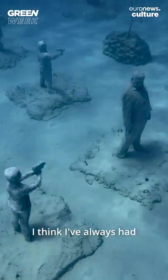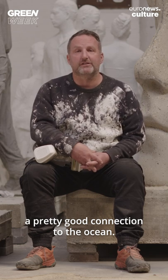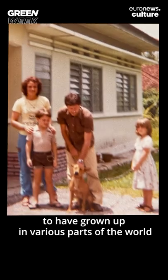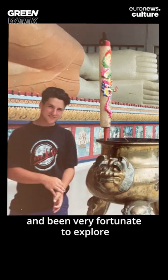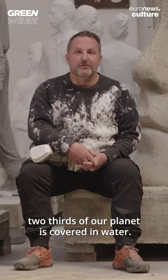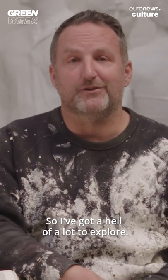I think I've always had a pretty good connection to the ocean. I was very fortunate to have grown up in various parts of the world and been very fortunate to explore some incredible underwater habitats. In particular, two-thirds of our planet is covered in water, so I've got a hell of a lot to explore.